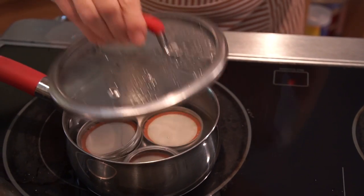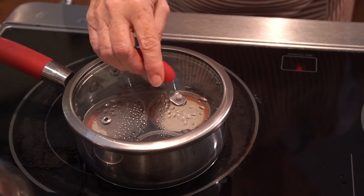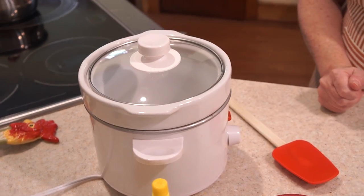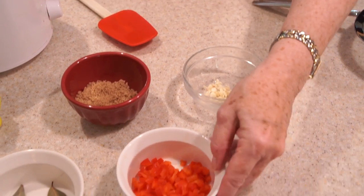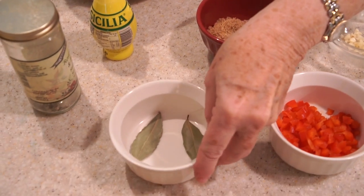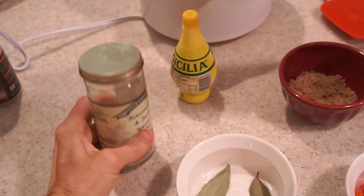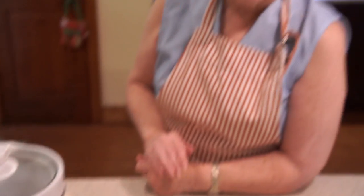I just dropped our jar lids and rings into hot water to get them ready for canning. One of the things to keep in mind is to preheat your crock pot — I've had this one on for about 30 minutes on high. I've already pre-diced our garlic. I've got some red pepper, a little bit of brown sugar, a couple of bay leaves, and some rosemary basil seasoned sea salt. I don't use very much salt in my canning, but I do like to occasionally play with my flavors a little bit.